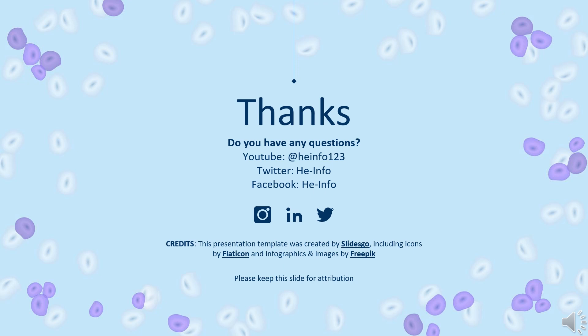That's all the information about Amphotericin B we collected. Thanks for listening. Do not forget to like, share, and subscribe to the HeInfo channel if you like this video to get more health information.